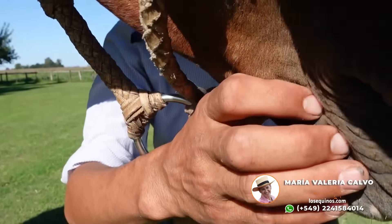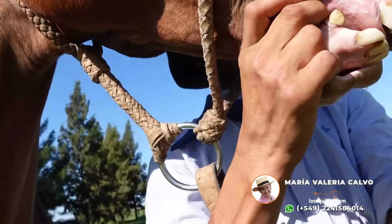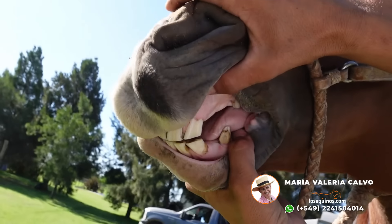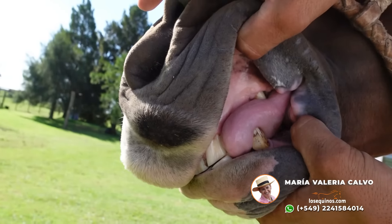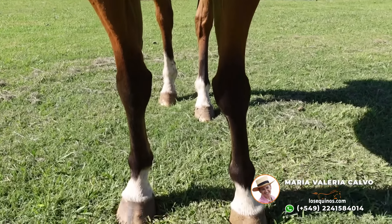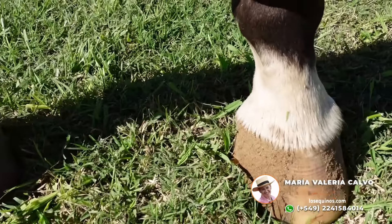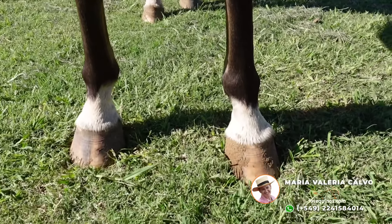Caballo alto. Vamos a mostrar los dientes — caballo de unos 11 a 12 años. Lengua sanita. Ahí está. Tremendo, tremendo pecho. Es correcto de aplomos. En las manos no tiene ningún sobrehueso, no tiene nada que tengamos que remarcar. Está muy, muy sanito de manos.